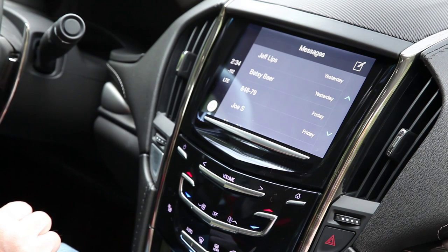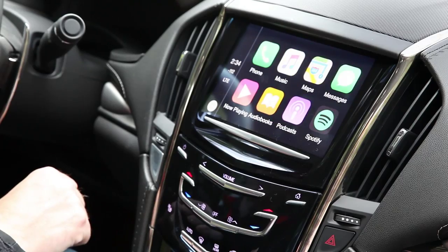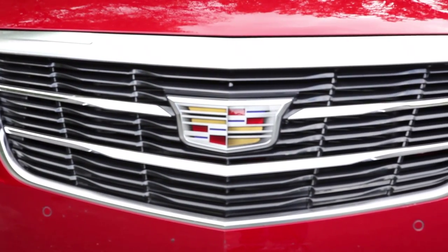It also supports Apple's CarPlay and the Uber app. It's simple, crisp, and easy to read at a glance. Music options pop up quickly and I was comfortable selecting a playlist, for example, without becoming too distracted.